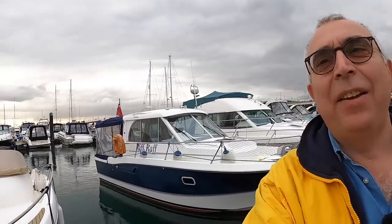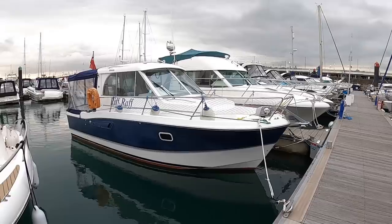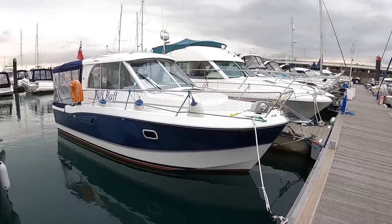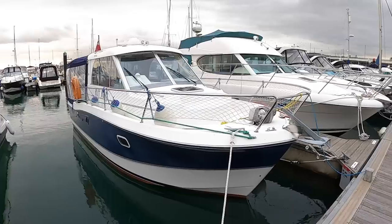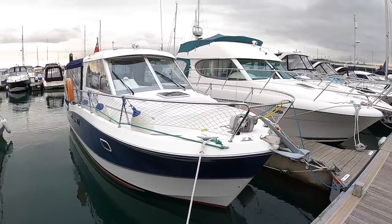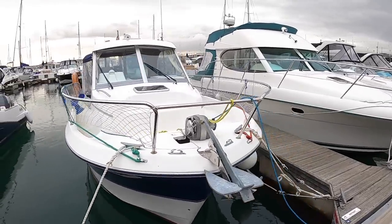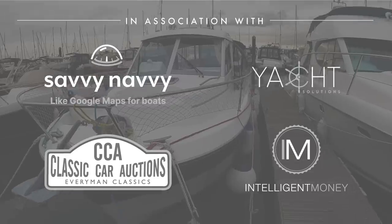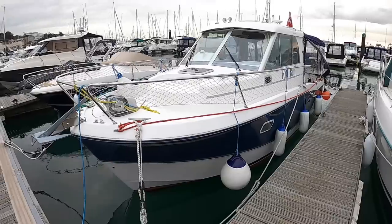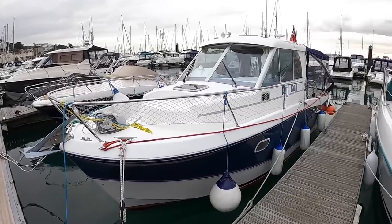This is a Beneteau Antars 760, a 2007 boat. The big news with these is just how incredibly practical they are — a really sensible motorboat. It may not be the sexiest boat you've ever seen, but in terms of practicality they're brilliant. I think there's a certain style to the sheer functionality of it. It's a bit like a Land Rover — not a sleek vehicle, but it's got a stance that just looks good in its own right.